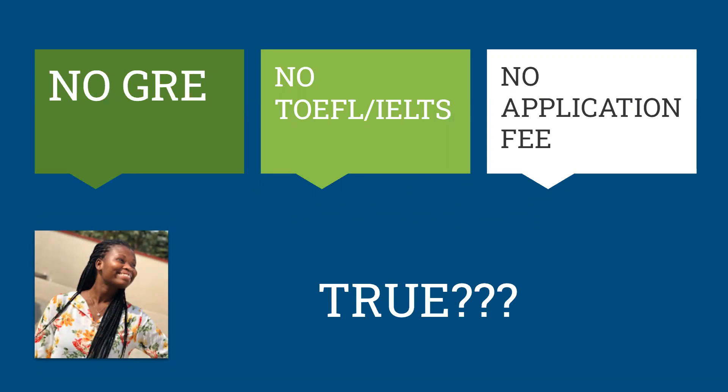So, is it true that without GRE, without TOEFL or IELTS, or without an application fee, you can actually get admission into a graduate school abroad? Yes, it is very true. You should just note that sometimes you can find a school that requires an application fee but doesn't require GRE or IELTS, or the other way around. It's very dependent on the schools, and it requires maximum research. When researching schools and programs, you really have to take note of all of this — it's very important.